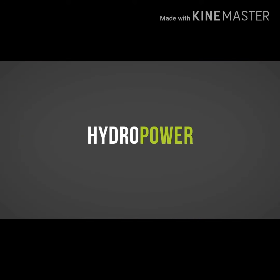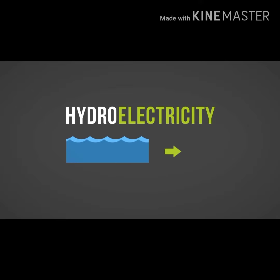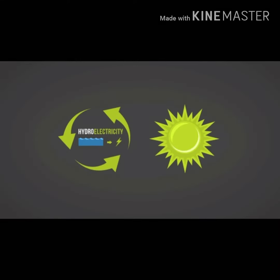Hydropower, or hydroelectricity, is another source of electrical energy that depends on the sun, since water is constantly recycled by evaporation and condensation with the help of the sun's energy.